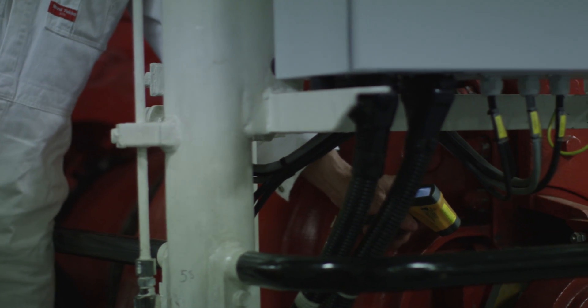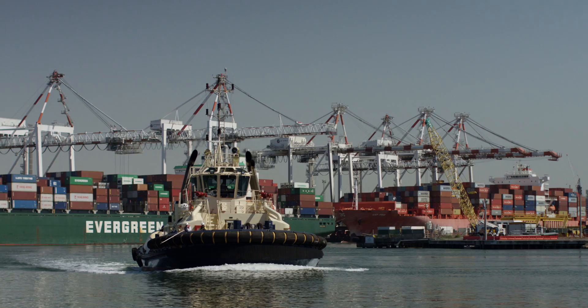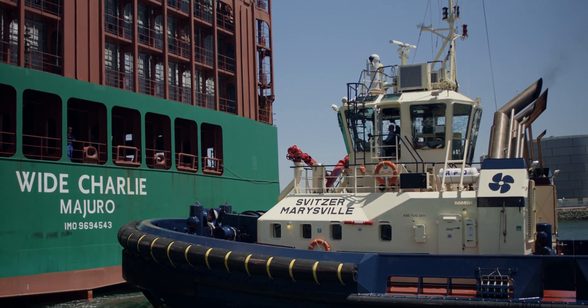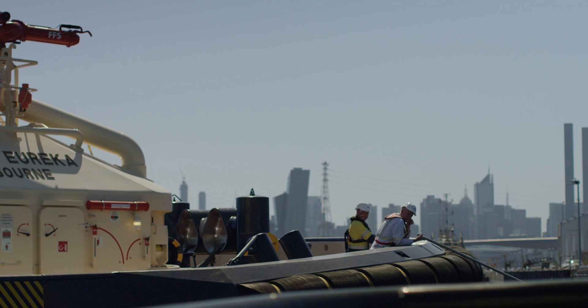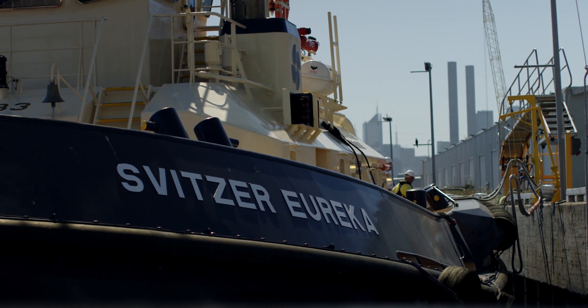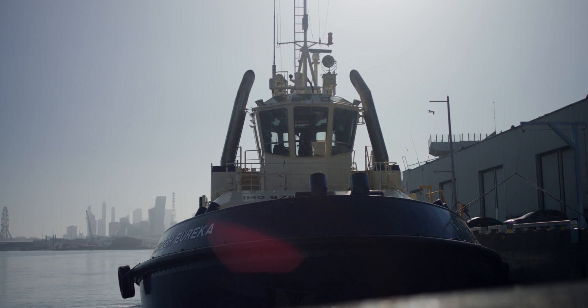In the Port of Melbourne we've got two Damon types of tugs. We've got the 2411 and the 2412. The 2411 is a stern drive ASD, and the Schweitzer Eureka is a 2412, which is a tractor drive. Highly manoeuvrable, plenty of power, and a nice little tidy unit.